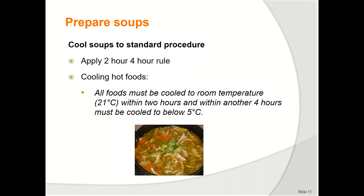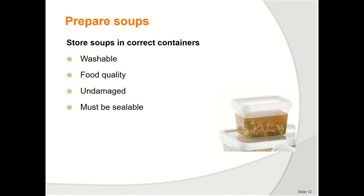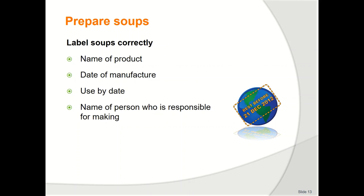Store soups in correct containers. All containers used for food storage must be of food-grade standard. Stainless steel is best, but good-quality food-grade plastic containers are acceptable. Plastic containers must be in good condition with no cracks or scratches, and must be able to be sealed easily and securely. Soups are best stored in smaller containers, allowing portions to be removed and heated to serving temperature without too much waste. The size of storage containers — one litre, five litres, ten litres — will be determined by the rate of usage. It is the continual reheating and cooling that causes problems with contamination.